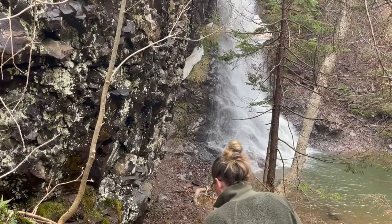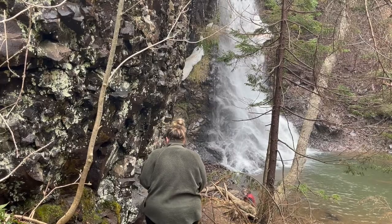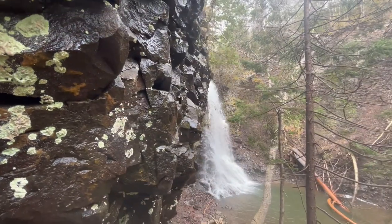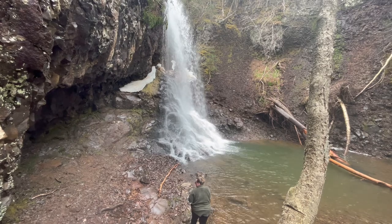When we were planning to visit this site we weren't sure what to expect. Some photos we found showed a full waterfall and others showed just a little trickle. We discovered that early spring is a great time to visit the falls, creating a picturesque scene.